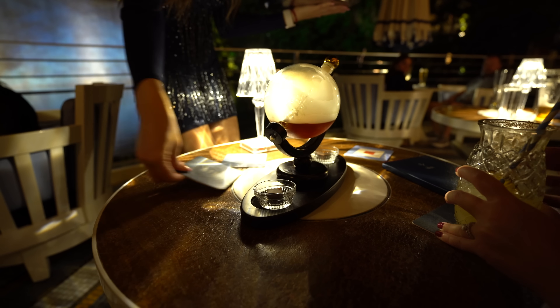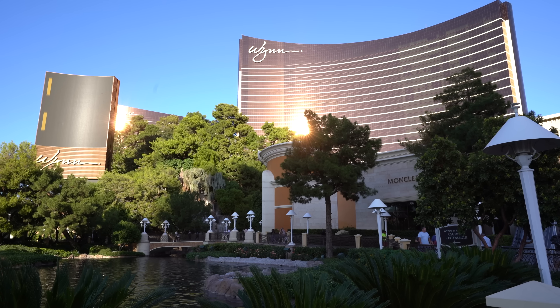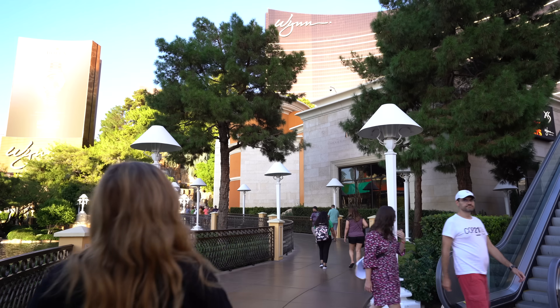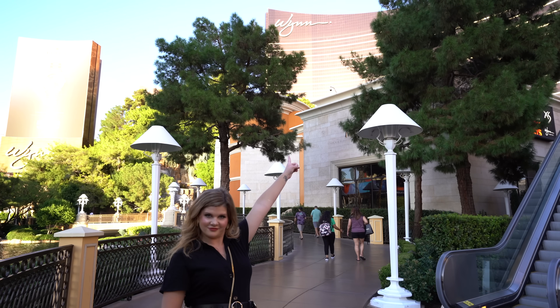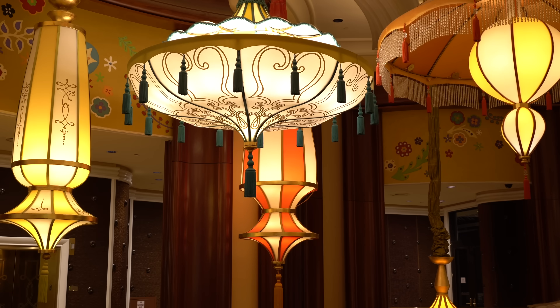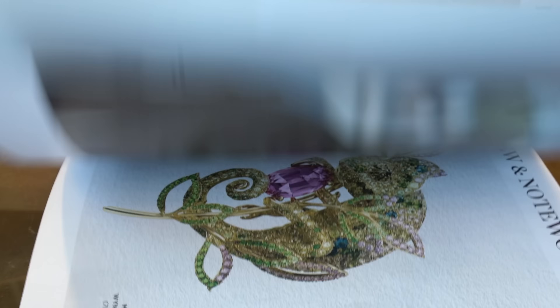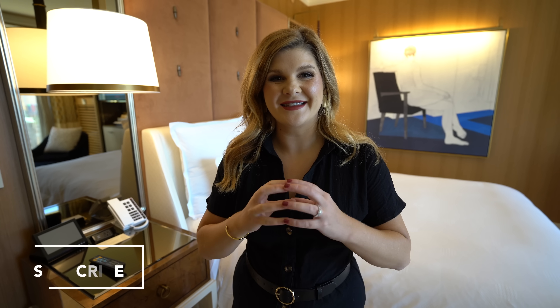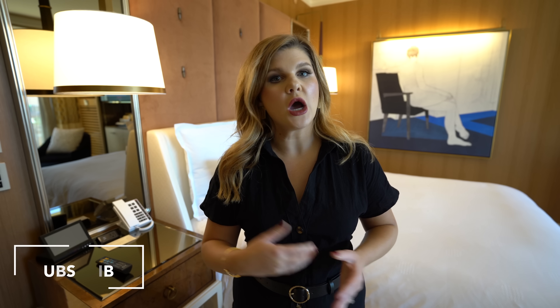Hey you guys, it's Ruby. And today we are staying at the cheapest room in the Wynn hotel and casino in Las Vegas. We have booked a standard king room and I am pretty blown away. Let me show you guys around.